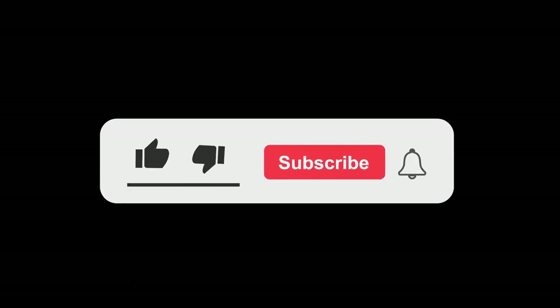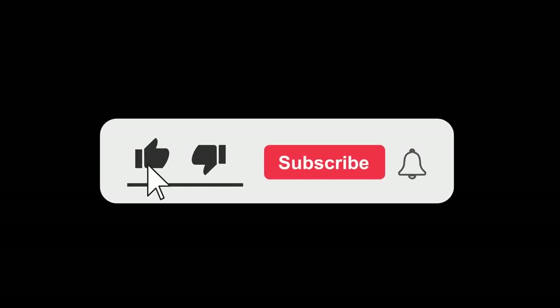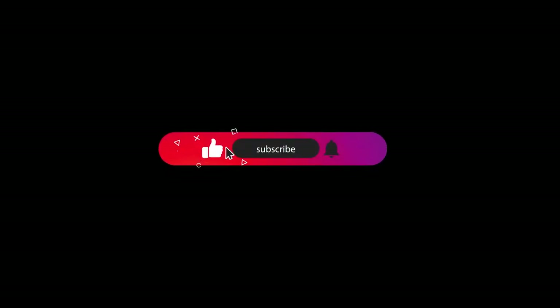Before we dive into the fascinating world of Italian castles, we wanted to remind you to subscribe to our channel if you haven't already done so, turn on the notification bell, and if you like the video put a like to support us. Now, back to our magnificent castles.